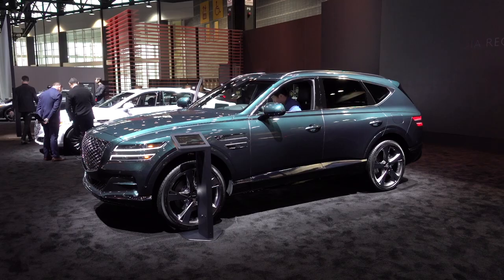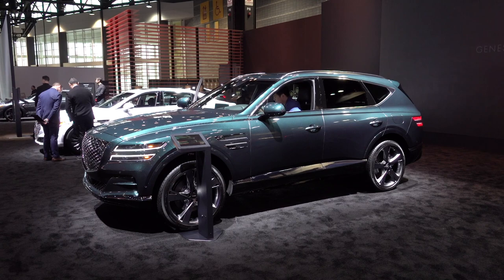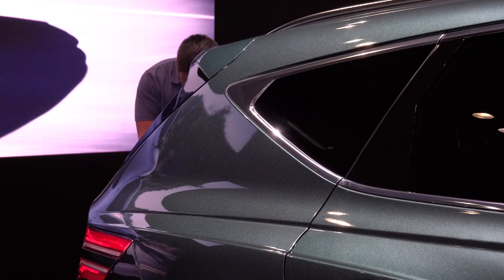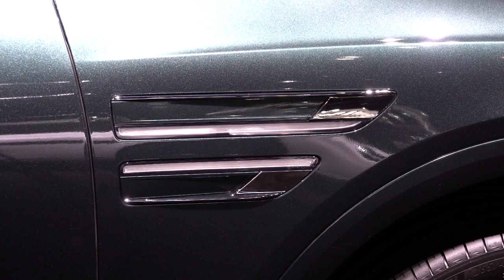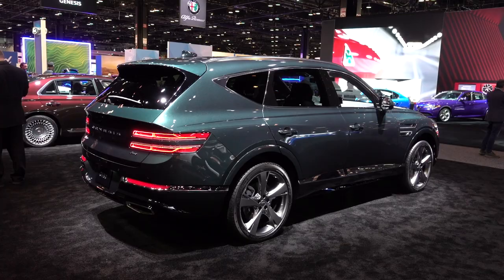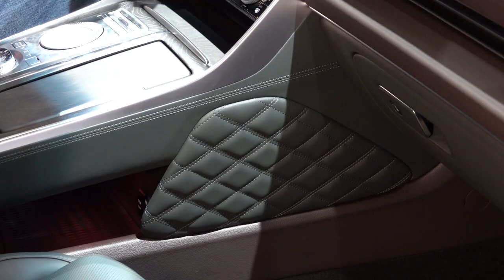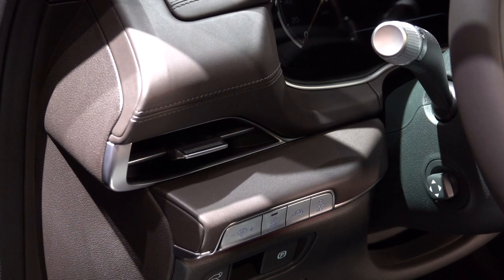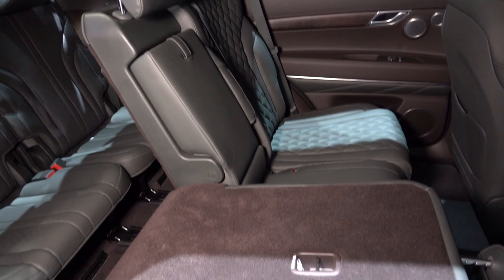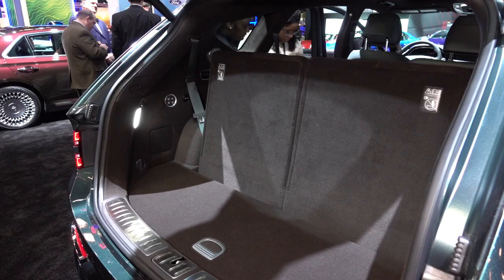The GV80 is exactly what the fledgling Genesis brand needs. This is not a rebadged Hyundai — it's built on a new rear-drive architecture, but yes, all-wheel drive is available. One thing that's noticeable in person: the build quality is especially tight and crisp. The cabin has its own ambiance. Genesis is not trying to copy Mercedes, Lexus, BMW, or Audi — it looks like money. There's an optional third row should you need it, but humans with legs won't be all that happy there. The US should get turbocharged four-cylinder and V6 engine choices. No pricing yet, but the GV80 has a great vibe.